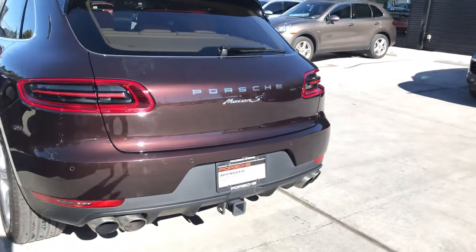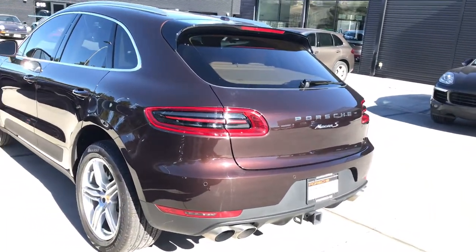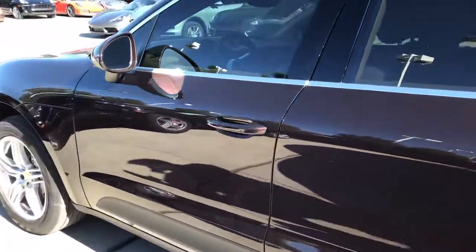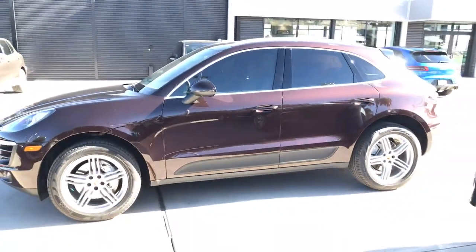This car does have a trailer hitch, you can see it right there. If you don't use one now but ever needed to, it's there. It can actually be kind of pricey if you decide to put one on later, so it's a nice thing that this one already has it.